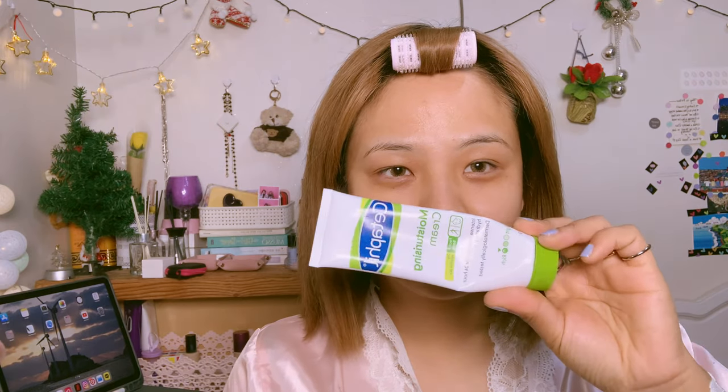That looks fresh, by the way. I love to dab on my face instead of rubbing. For the next step, I use the Cetaphil moisturizing cream — it really really smooths your skin for like 24 hours.